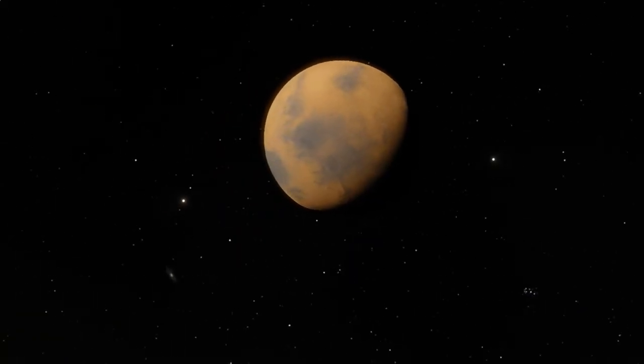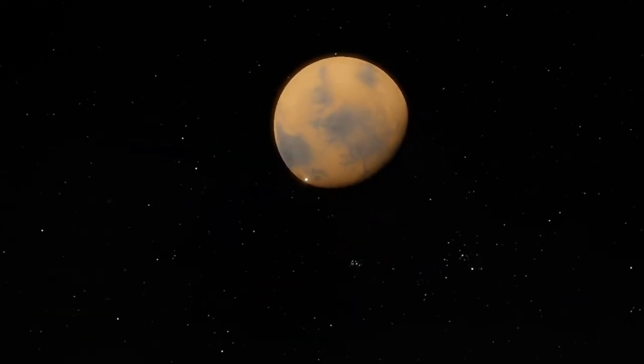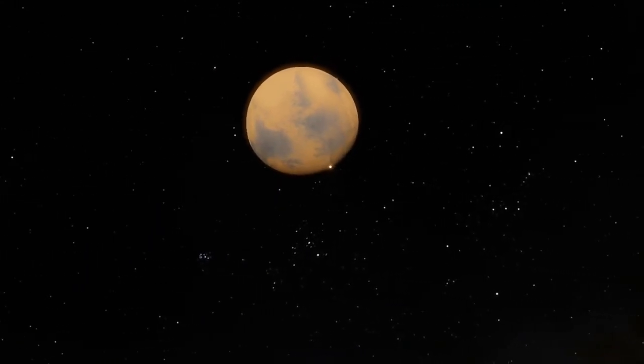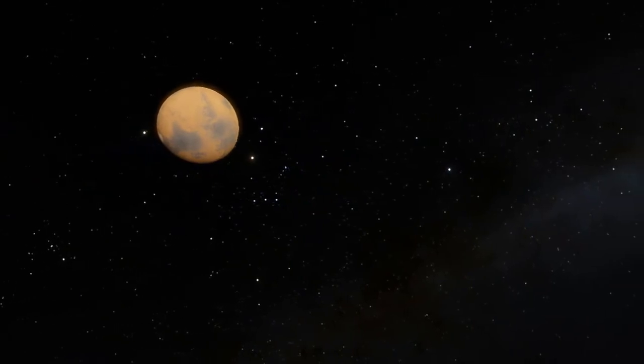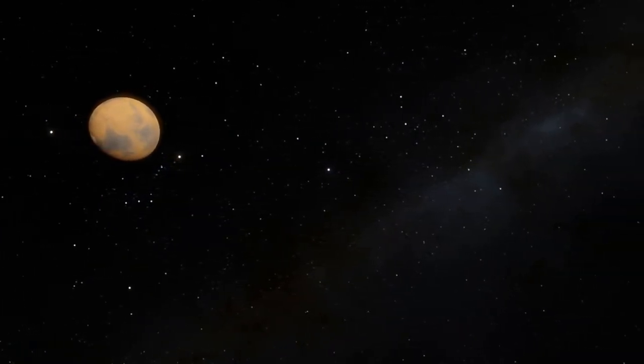Earth is getting overpopulated day by day. So scientists' main target is to make Mars a livable planet. If they somehow succeed, it will be a big step in both science and human life.